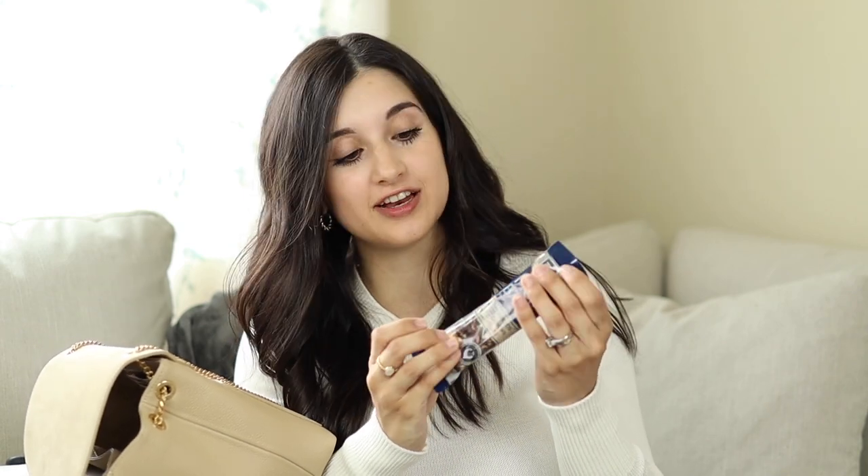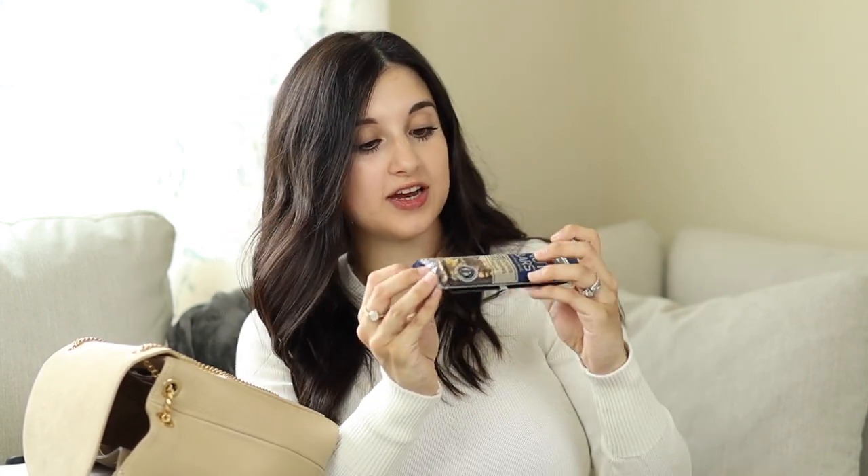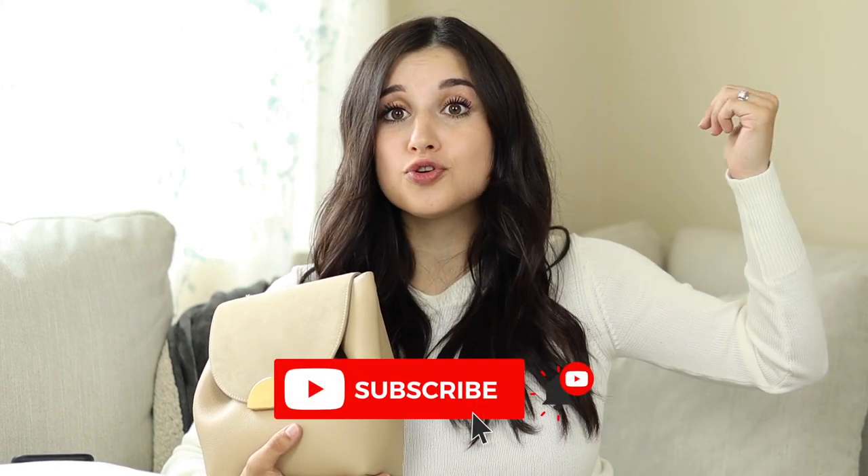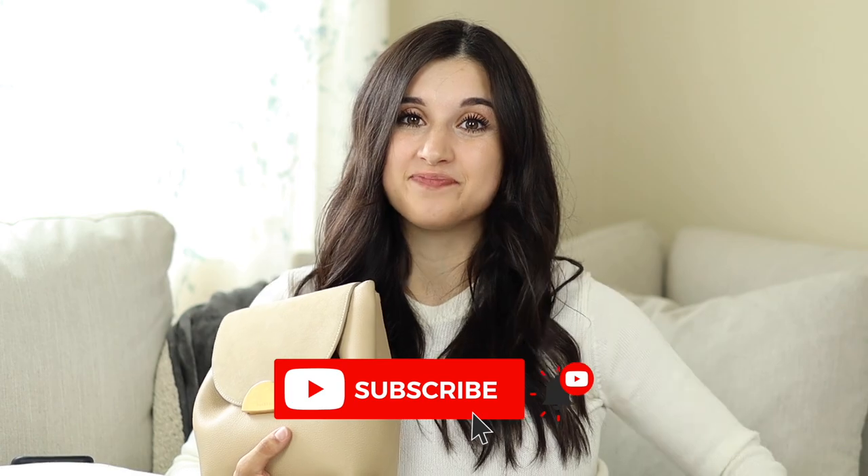Last item — for all my snackers, definitely keep a little energy bar with you, especially if you're pregnant like I am. I randomly get really hungry and having something quick to fill me up before I get to actual food is so handy. I really like these nut bars from Costco — it's the Kirkland brand with almonds, cashews, pecans, and a little bit of chocolate. They're amazing! Thank you guys so much for watching — let me know what essentials you keep in your handbag, subscribe if you're new, and I'll see you next time!